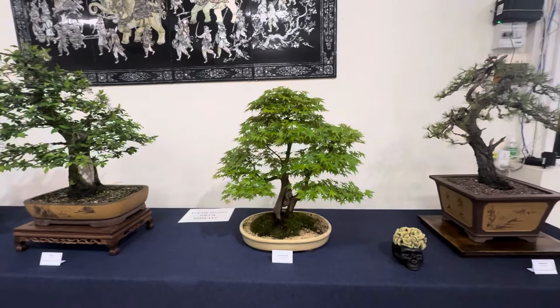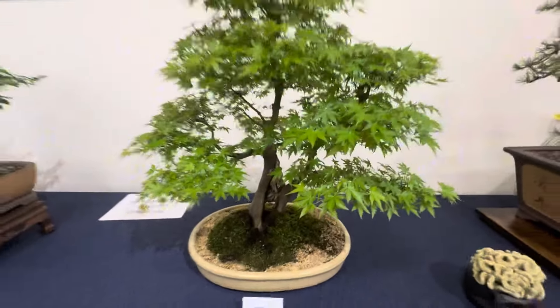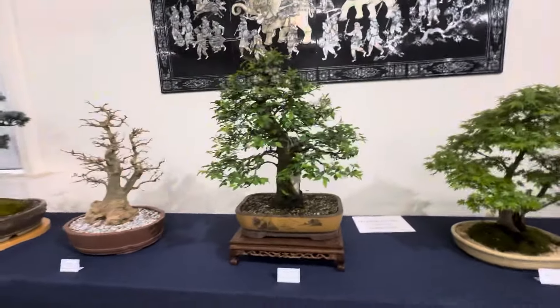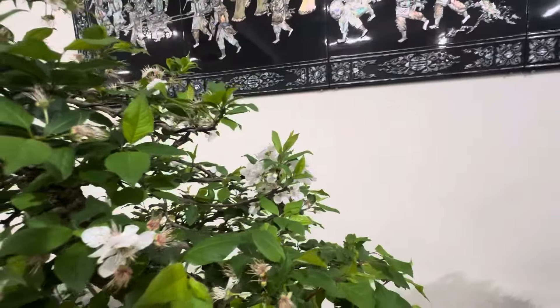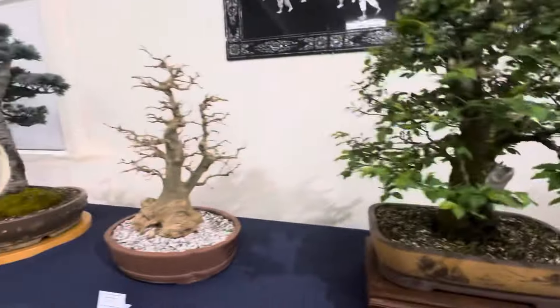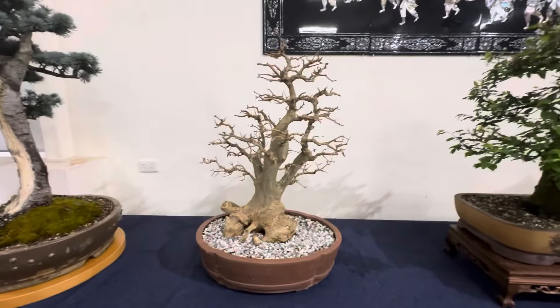Japanese maple with all the leaves already out — pretty cool. Very early to have all the leaves out that early. The prunus — just missed the flowers, there's a few left, not much but there's a few around. We'll get a trunk shot. The trident maple is still not in leaf — that's pretty normal, it's a bit later than Japanese maple.